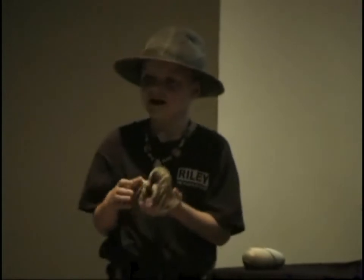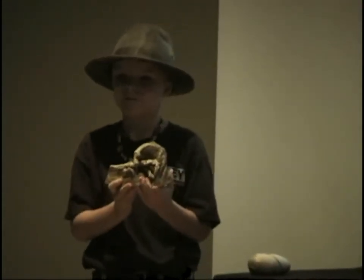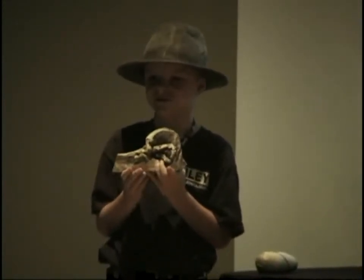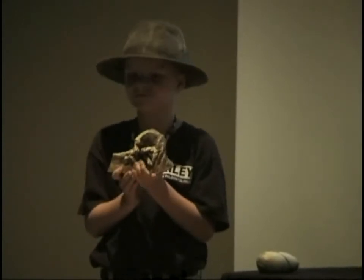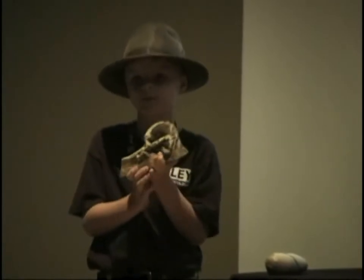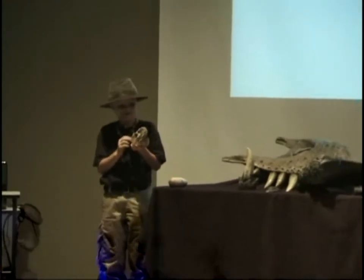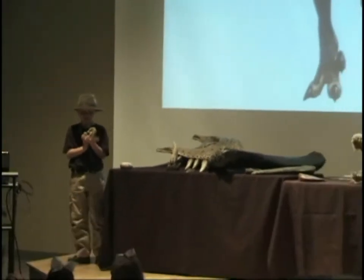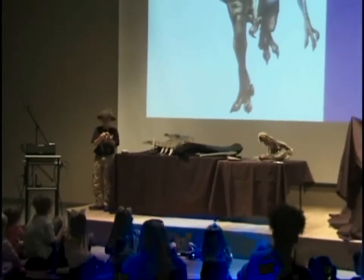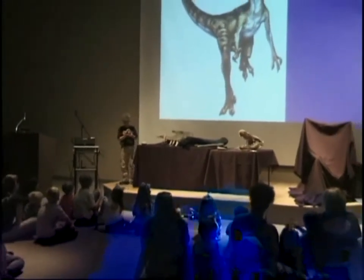This is a Velociraptor foot. Velociraptor means speedy thief. He was about 3 feet tall and lived in the late Cretaceous time period. Velociraptor had a 3½-inch, sickle-shaped, retractable claw on his foot — that was his main defense. This claw would take down most of its prey, and it had bones on its foot that allowed it to be retractable, where it could move back and forth to slash at other dinosaurs.